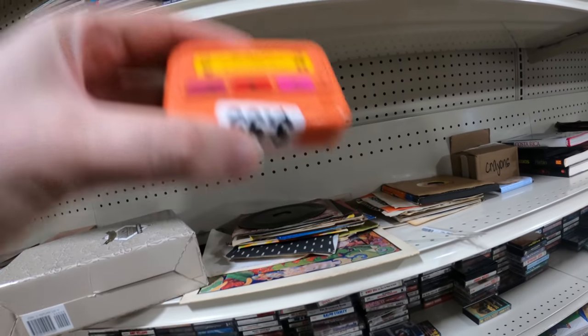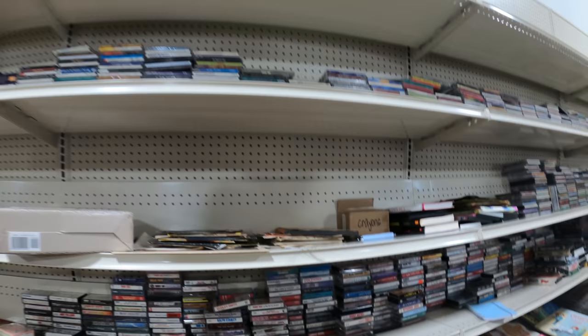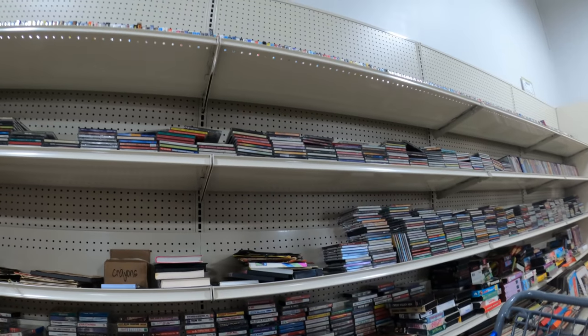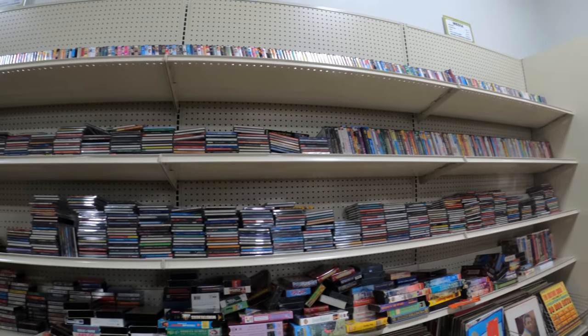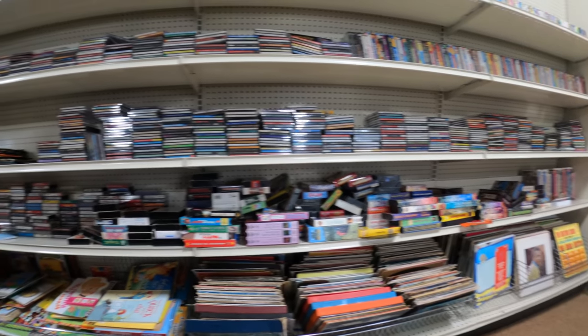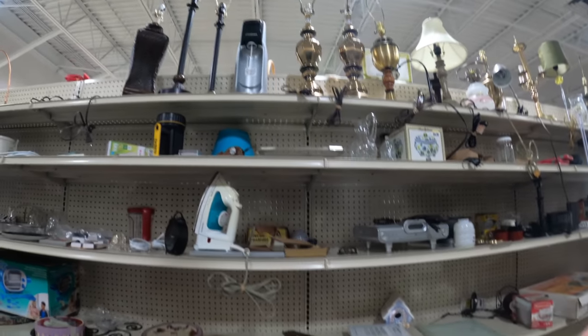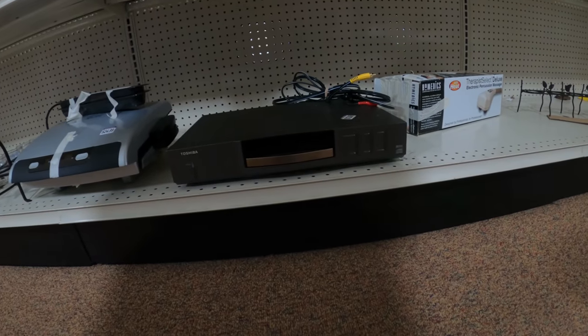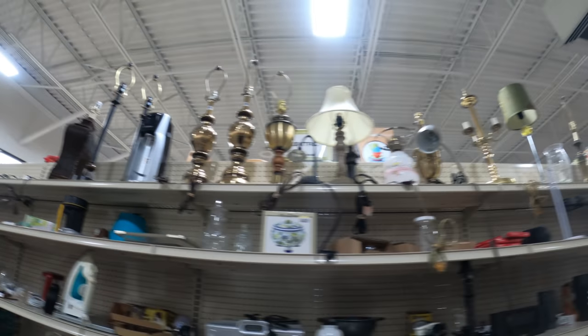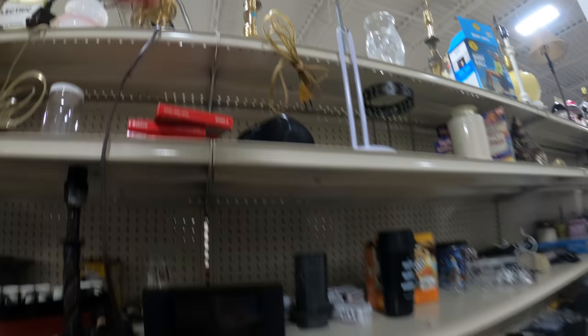I thought this was a pager — it's been so long. I've only found one pager in the last 10 years at a thrift store and I don't understand why I don't find more. There used to be pagers everywhere in the 90s — everyone had one. I really wanted one as a teenager and when I finally got one I regretted it because it was like $12-$15 a month, and I didn't have the money.